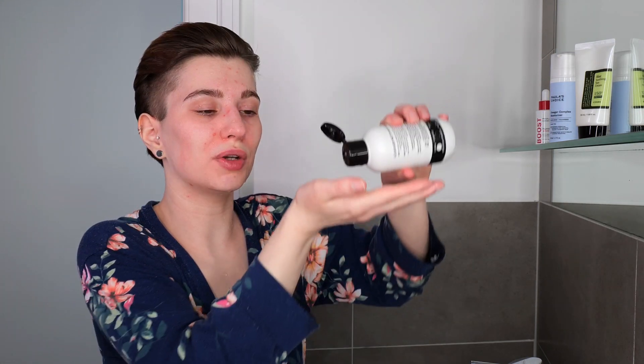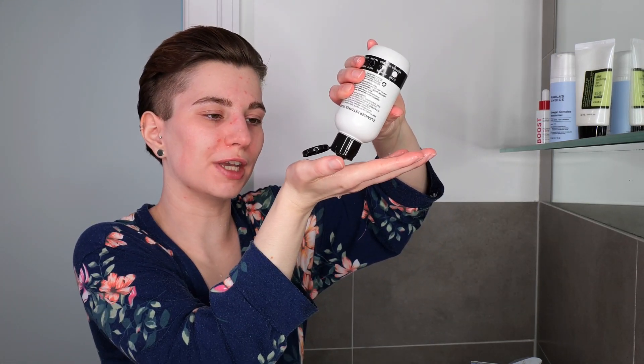Use about one to two pumps — about a coin size amount on the palm of your hand. Rub your hands together and then gently massage your cleanser over your face and neck for about 30 seconds to a minute. Just make sure to not get it into your eyes nor into your mouth — if that's the case rinse it with water.